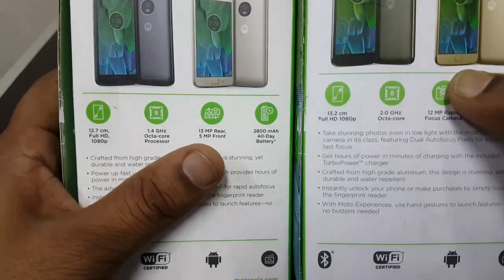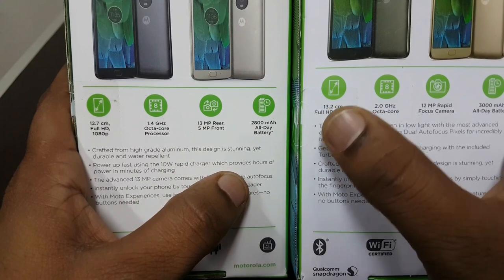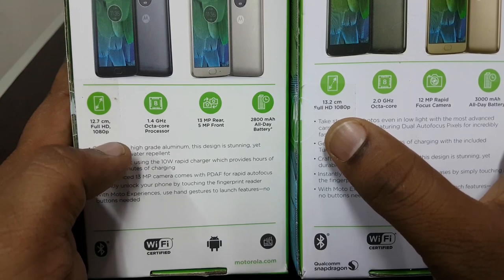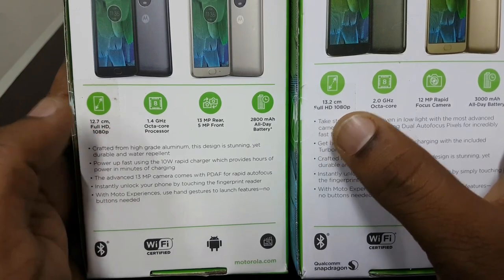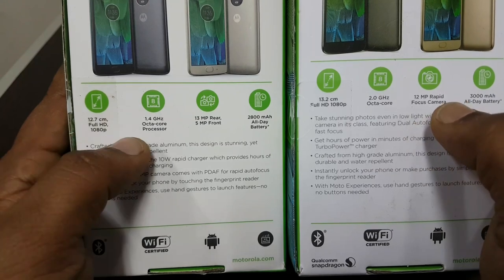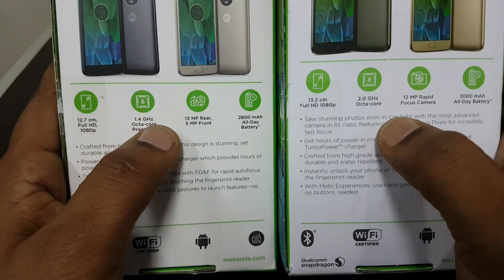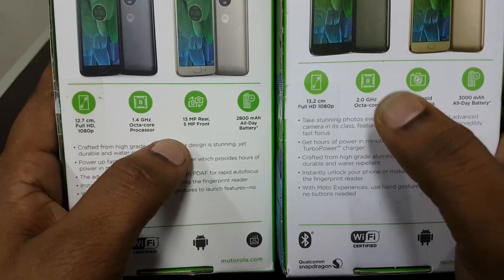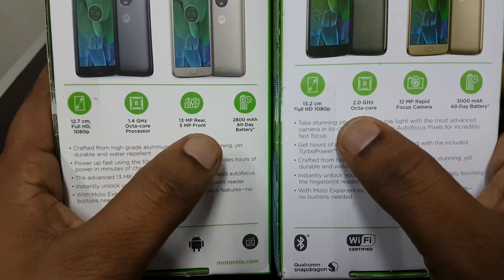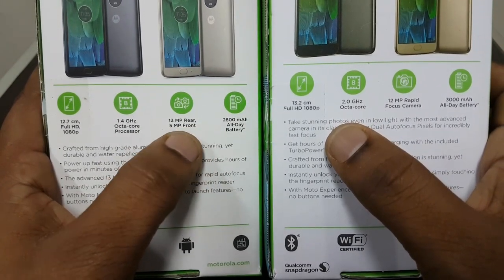The Moto G5 Plus is coming with a 13.2 centimeter full HD 1080p display, and the Moto G5 is coming with a 12.7 centimeter display, which is nearly 5.2 inch, while the G5 Plus is 5 inches. The Moto G5 has a 1.4 gigahertz octa-core processor and the G5 Plus has a 2.0 gigahertz octa-core processor.